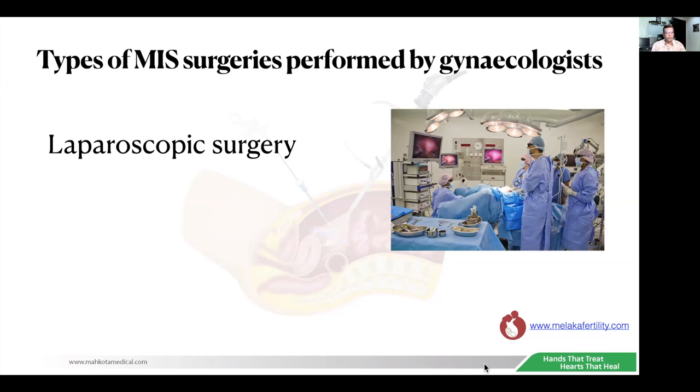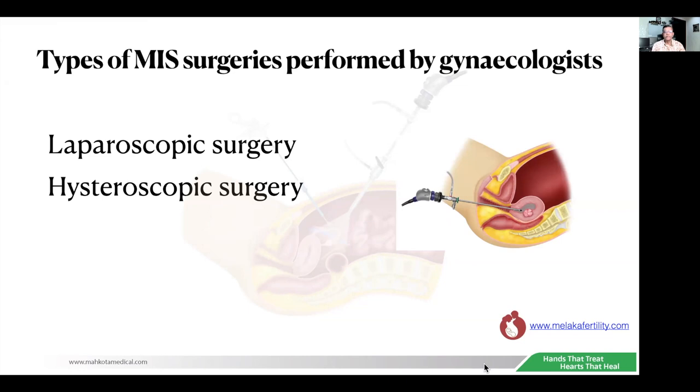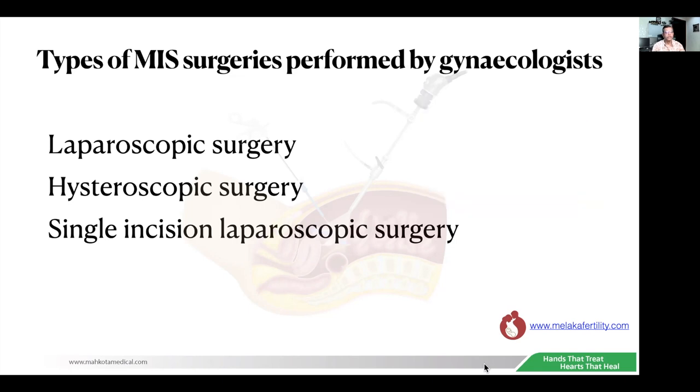Basically, we do laparoscopic surgery. There is a traditional laparoscopic surgery that involves three or four small incisions in the abdomen. We also do hysteroscopic surgeries. This is not as big as laparoscopic surgery, but it is also a part of surgeries that gynecologists perform. The other surgery is single incision laparoscopic surgery, which is a bit more technically difficult, and not many doctors in Malaysia actually do it.